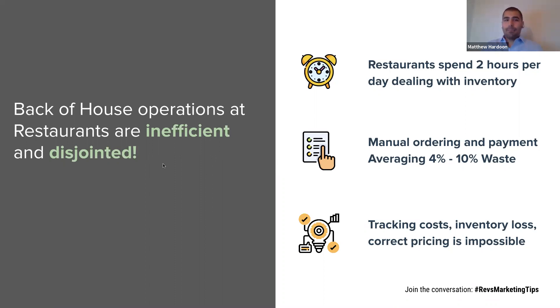Back-of-house operations at restaurants are inefficient and disjointed. Restaurants spend one, two, maybe three hours every single day dealing with a wide variety of inventory-related tasks. Keeping track of ordering — whether it's over the phone, via email, or directly with a rep — can be very time-consuming. People are using clipboards, pen and paper, Excel. Front-of-house operations with marketing and cloud-based POS are light years ahead of what some people are still doing with their back-of-house, jotting things down on the back of a napkin. Keeping track of costs, updated pricing, and understanding where inventory might go missing or get spoiled is nearly impossible. That's what I'm here to talk about today — how we can solve these problems with software.